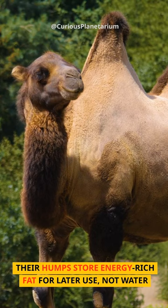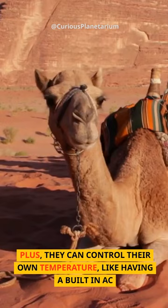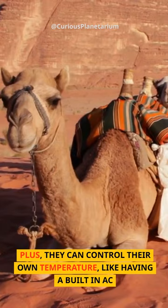Their humps store energy-rich fat for later use, not water. Long legs help them walk on hot sand, and wide feet keep them from sinking. Plus, they can control their own temperature, like having a built-in AC.